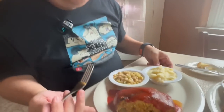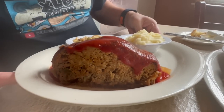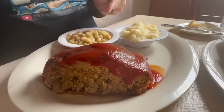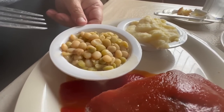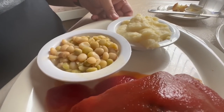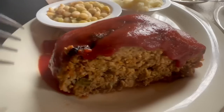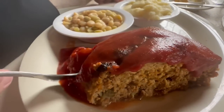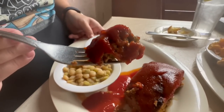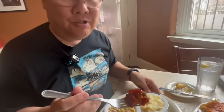I got the homemade meatloaf. Check this out — that is a huge portion of meatloaf with tomato sauce on top. For my sides, I got the butter peas and mashed potatoes. Let's go right for this meatloaf. Look at that — it's very meaty. It is all meat, no fillers.